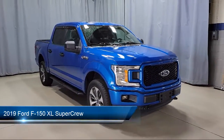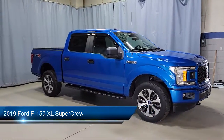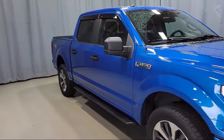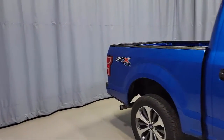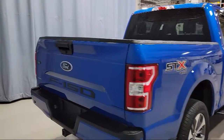It comes equipped with fully automatic headlights, split fold down rear seat, auto high beam headlamp control, black platform running boards, STX appearance package, and exterior parking camera with dynamic hitch assist.